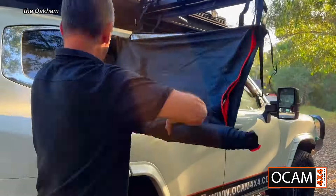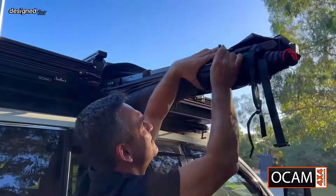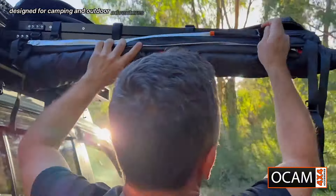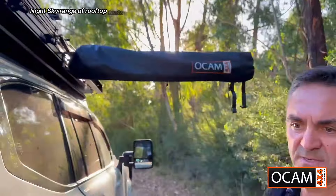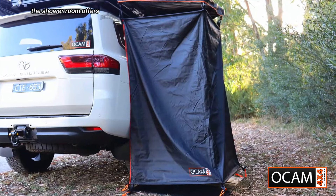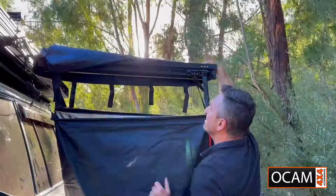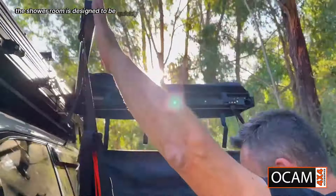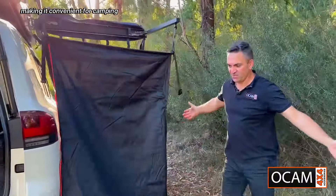The OCam Night Sky Shower Room is a portable shower tent designed for camping and outdoor adventures. It's part of OCam Industries' Night Sky range of rooftop tents. The Shower Room offers privacy and convenience for showering or changing clothes in remote locations, and is designed to be quickly and easily assembled and disassembled, making it convenient for camping trips.